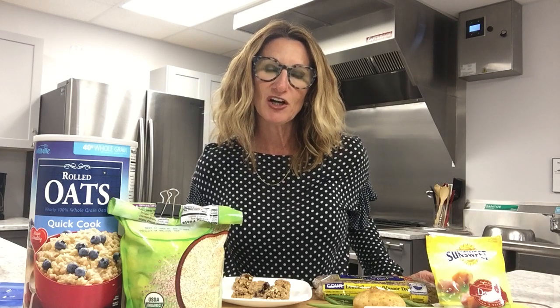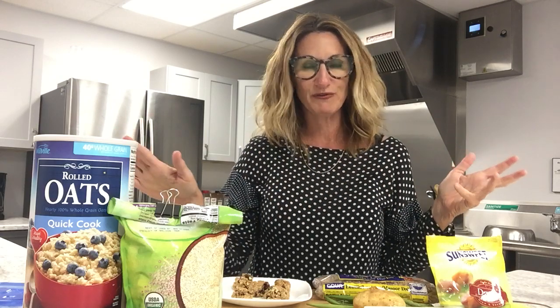Hi, I'm registered dietitian and nutritionist Wendy Wesley, and I'm here in the St. Petersburg Free Clinic Teaching Kitchen. Today we're going to talk about fiber and oatmeal cookies and really good GI health. This is a good one to pay attention to, because happy people have a happy GI, and a happy GI comes from fiber — all this beautiful food you see in front of me right here.